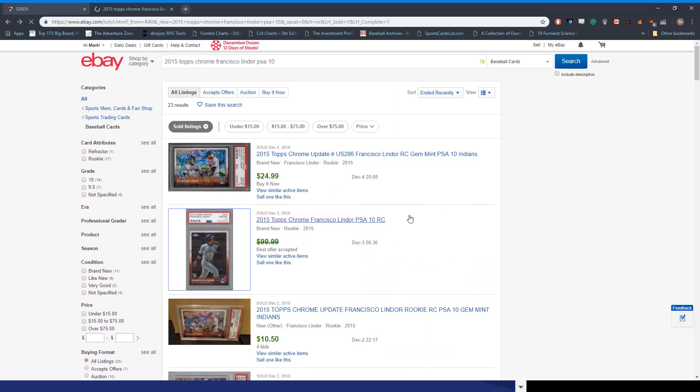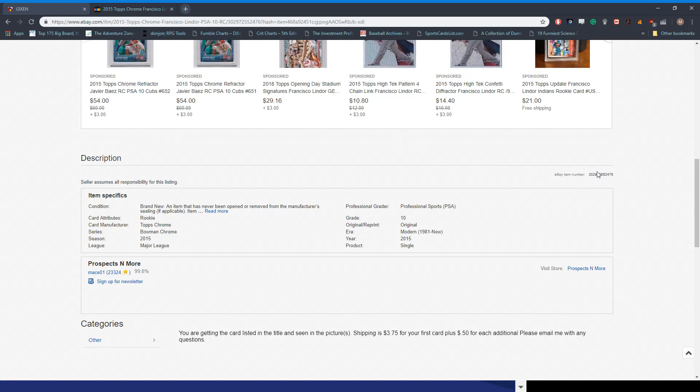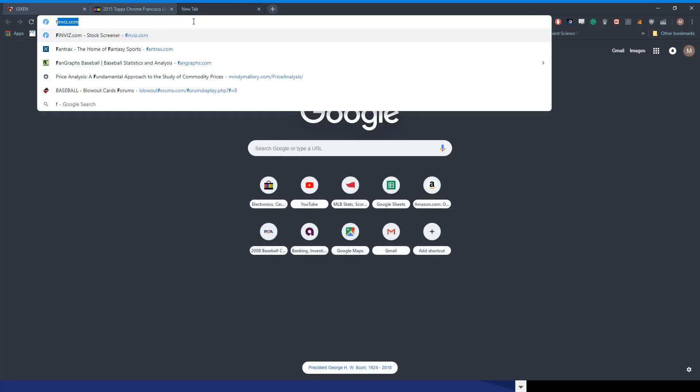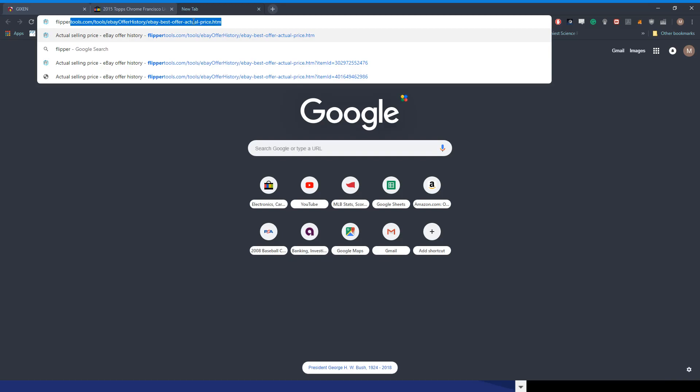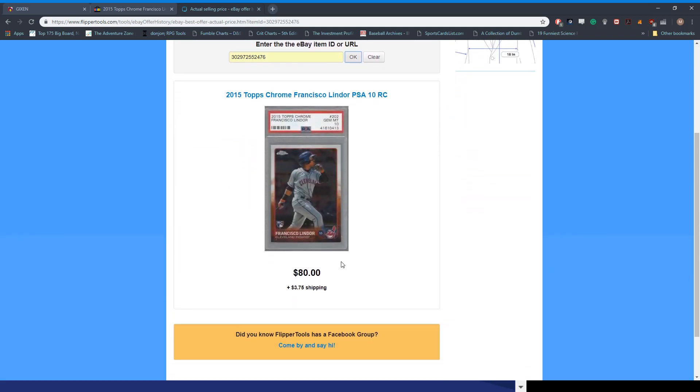So what you do is click on the sold listing, and there's an eBay item number — it's real small. You copy that eBay item number, then go to flippertools.com. Paste the eBay item number in and click. Now you can see that the buyer and seller agreed on $80.